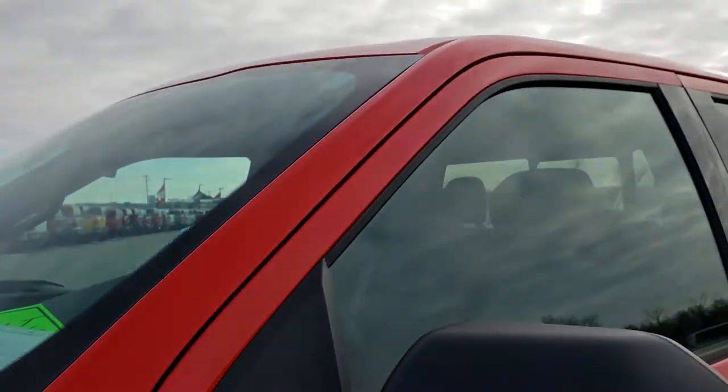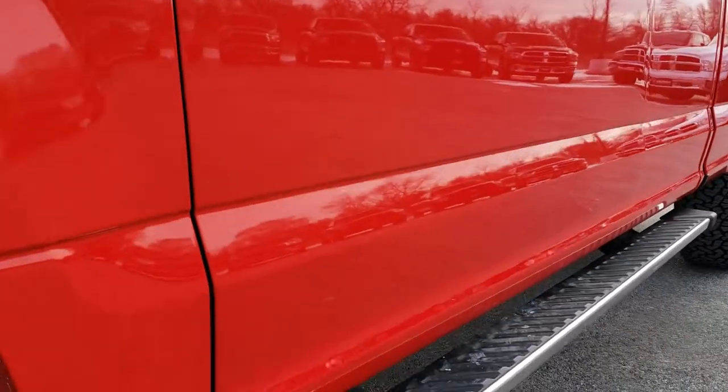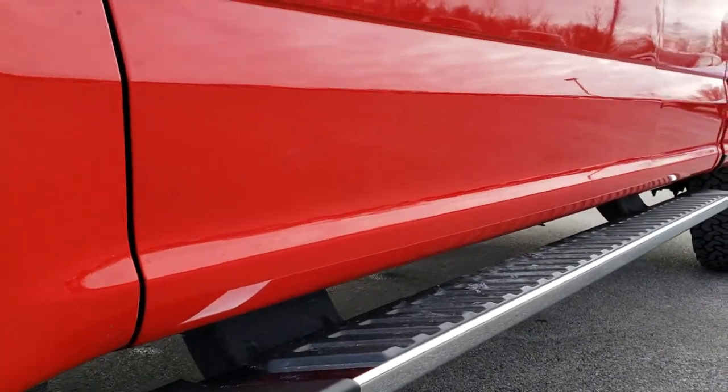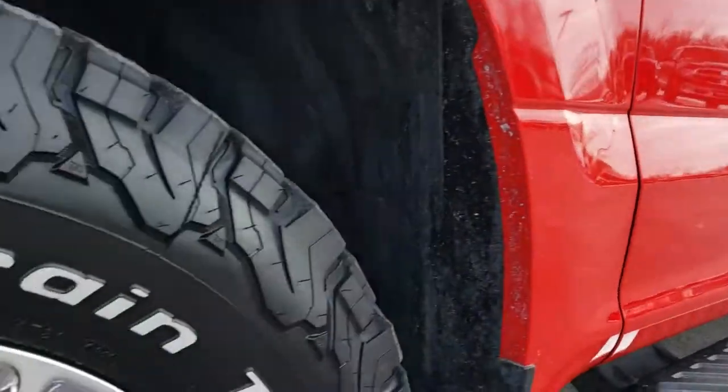Race red is the color. We shoot all of our videos in 1080p, so if you have HD capabilities on your computer, tablet or smartphone device, turn them on right now, because it's like you are right here looking at the truck with me.